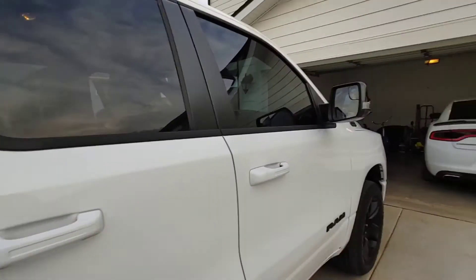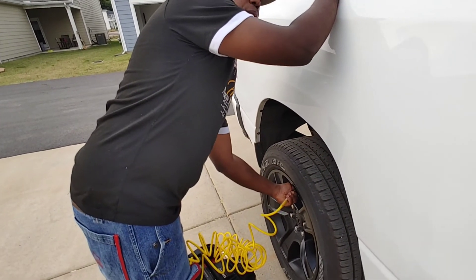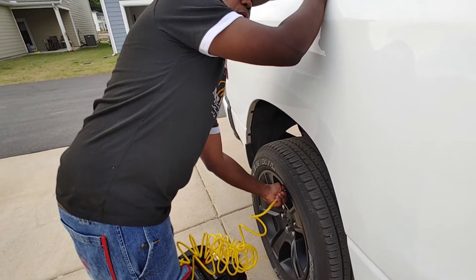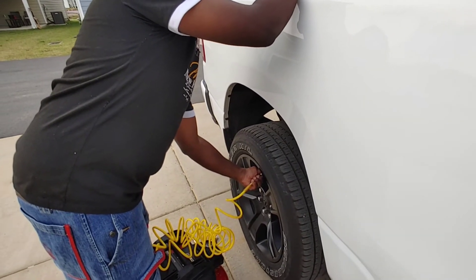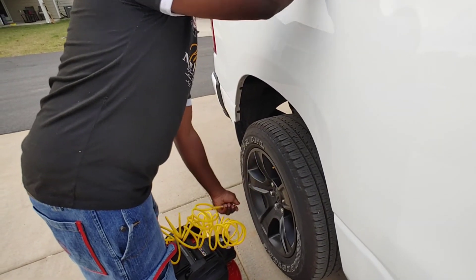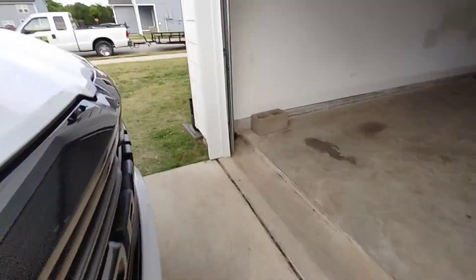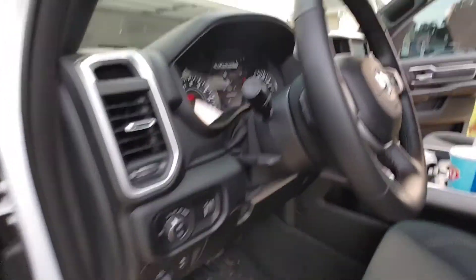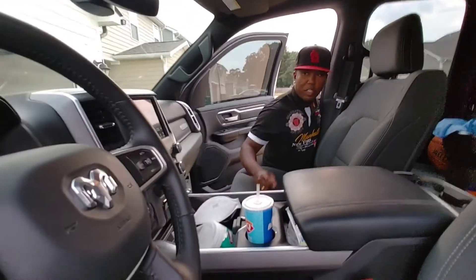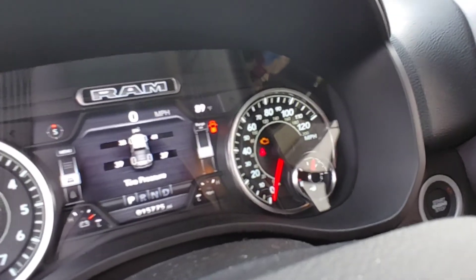As you can see, look — the lights are already starting to flash. There we go folks, and it's showing nobody in the truck. See, nobody in the truck, and what's our pressure? 37. So those are some of the cool features I do like on this truck.